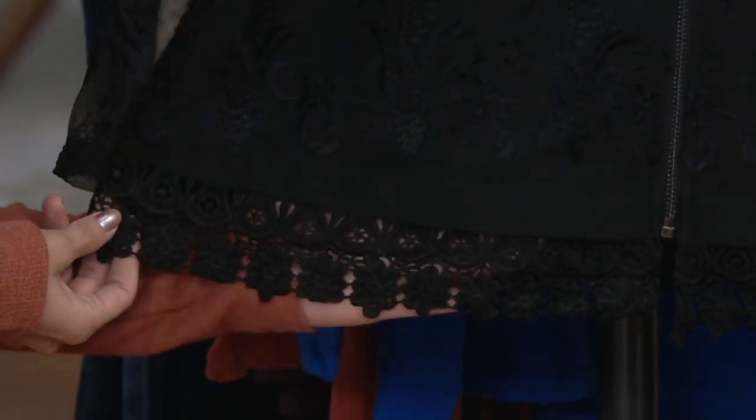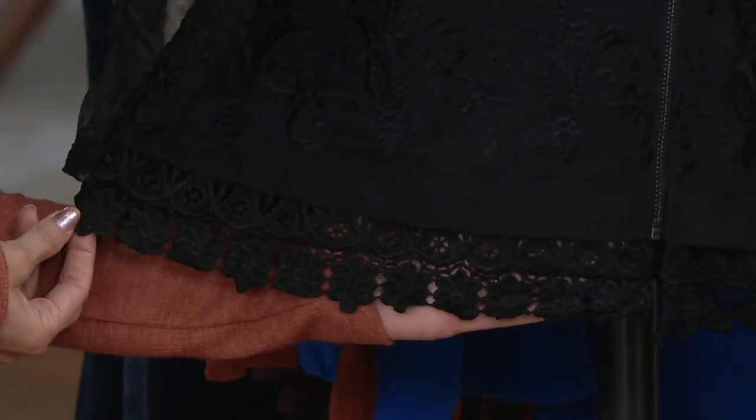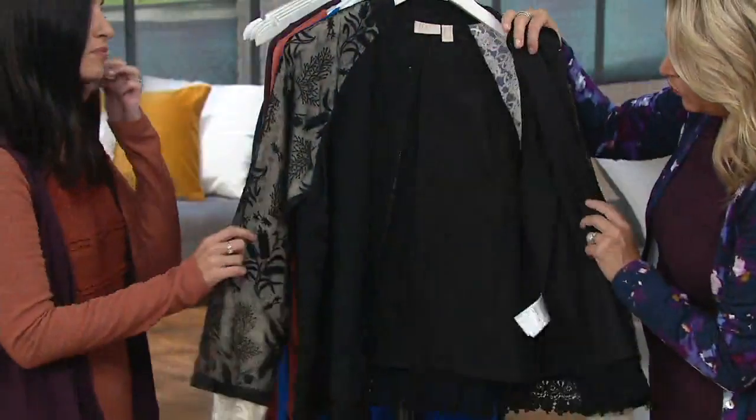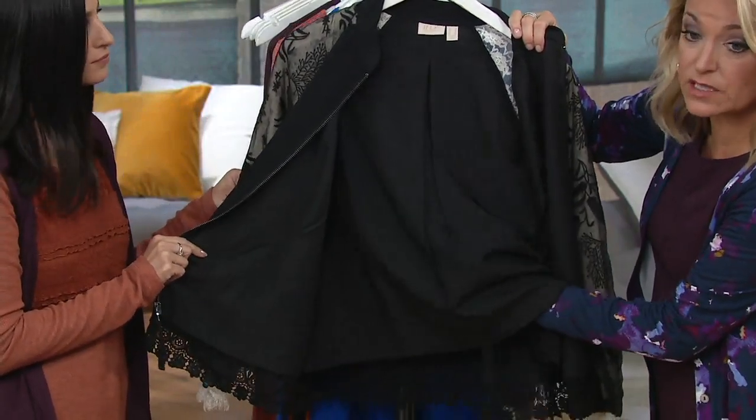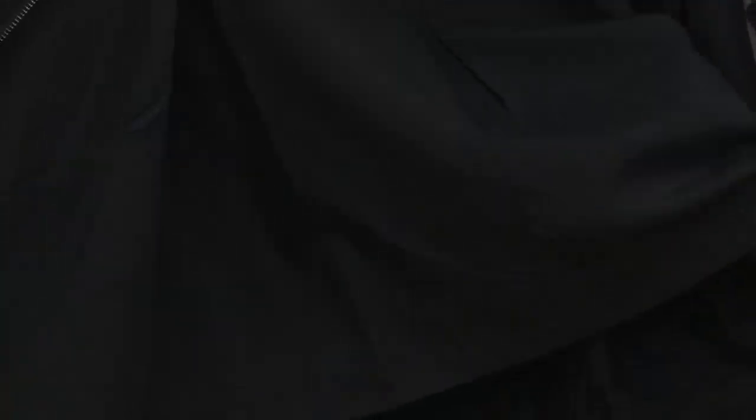It's that bomber-style jacket, but done in that logo way, so the fit is fabulous. It's polyester, it's nylon, it's spandex — the embroidery. It's just really, really pretty. Lightly lined — this is a light lining, so it's not going to be a heavy jacket. It really is more of a layering piece.